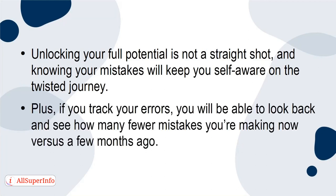Plus, if you track your errors, you'll be able to look back and see how many fewer mistakes you're making now versus a few months ago.